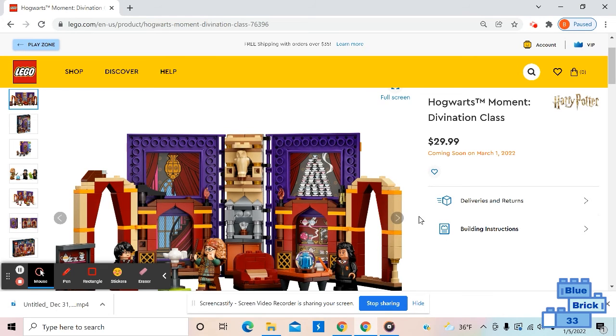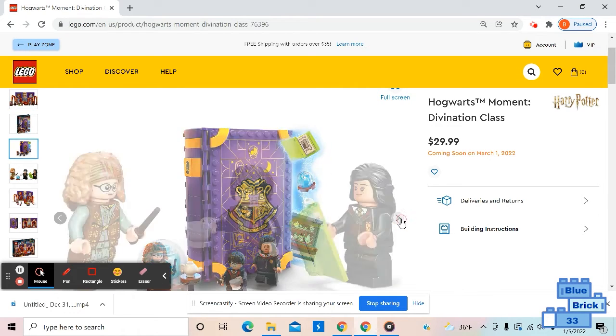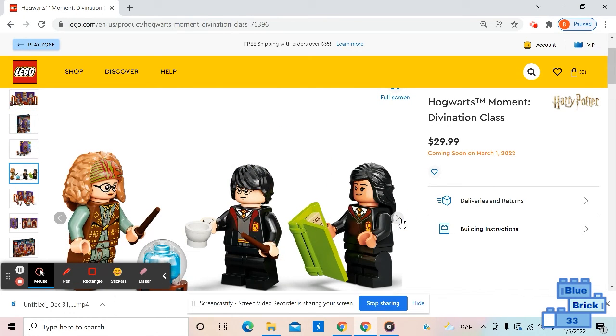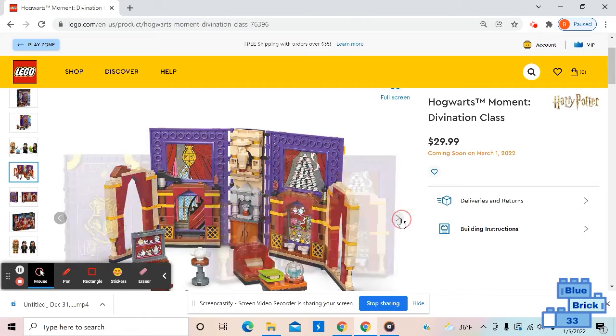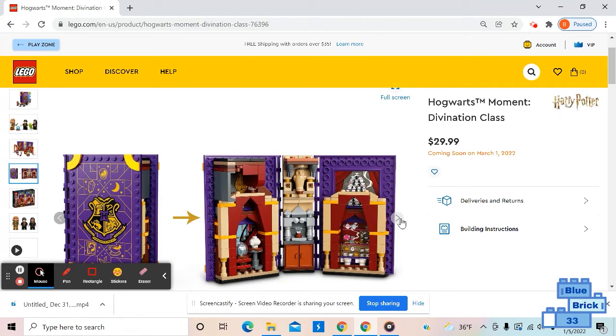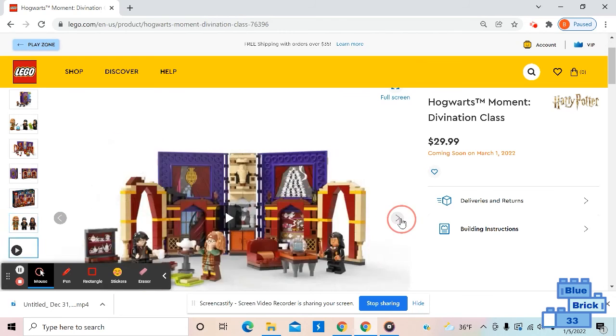There are even teacups and chairs inside. Here's the box art — just a picture of the set. Here are the minifigures, including Trelawney. It can be folded and closed. Here's the back of the box and the minifigures.